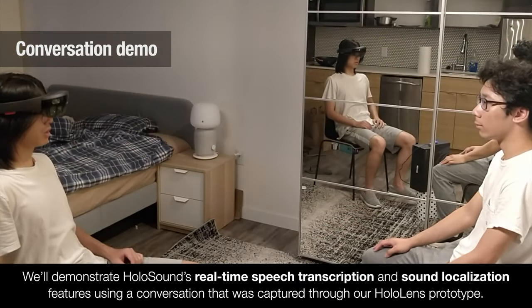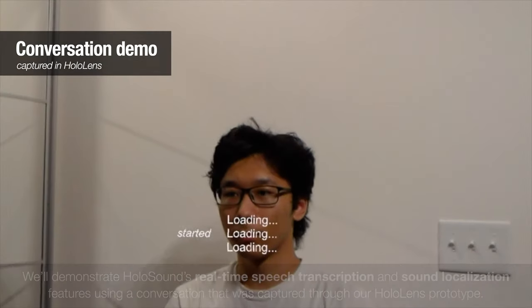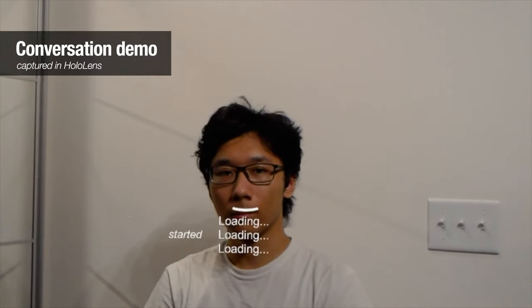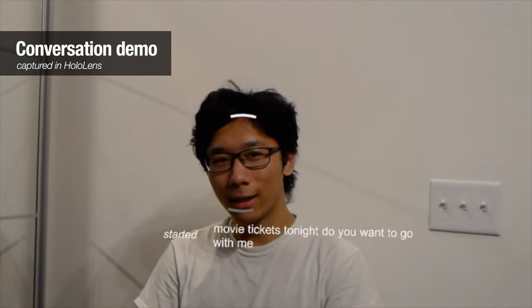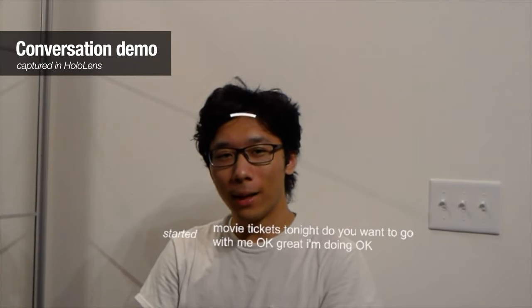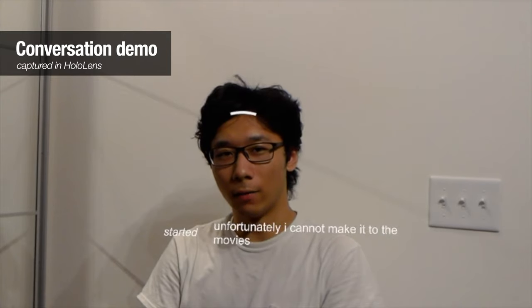We'll demonstrate Holosound's real-time speech transcription and sound localization features using a conversation captured through our HoloLens prototype. Hey Robin, how's it going? I got two movie tickets tonight, do you want to go with me? Okay, great. I'm doing okay. But unfortunately, I cannot make it to the movies tonight, because I have homework to do.